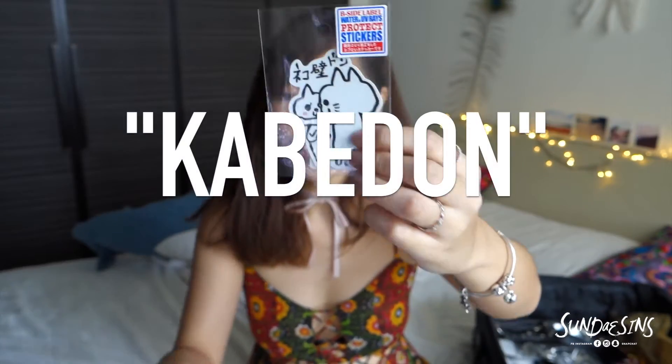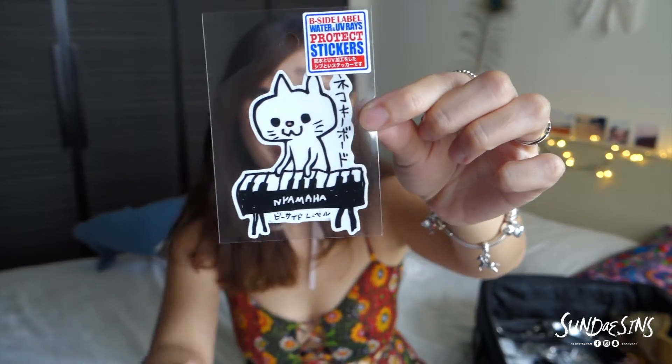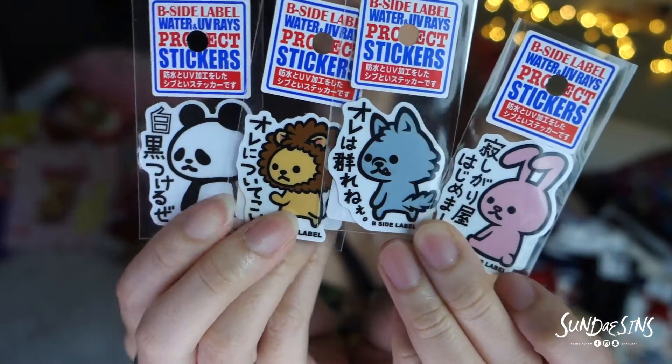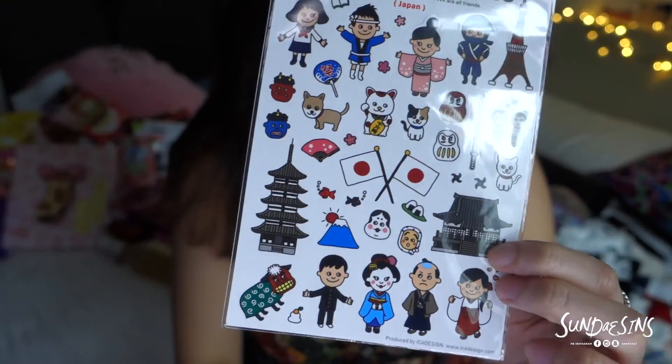When I was in Loft, I bought so much stationery stuff and especially stickers. I especially like this one where the guy puts his hand over the other person. Apparently these stickers are quite famous — they're called the B-Side Label. I bought so many of them to give people. This one is actually a cat on a piano called 'Nyamaha' instead of Yamaha — Nyamaha! I got this llama one as well, and this flower sticker that looks like stamps. Super cute!